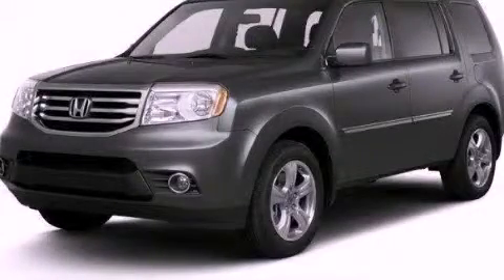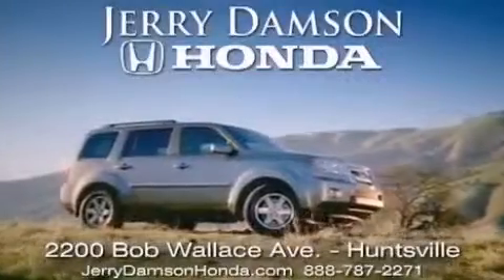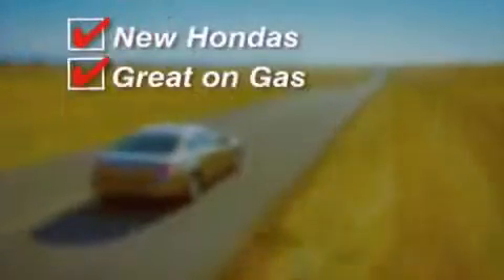We invite you to contact us today to learn more about this vehicle. Jerry Dampson Honda in Huntsville, Alabama — new Hondas, great on gas, and service after the sale.